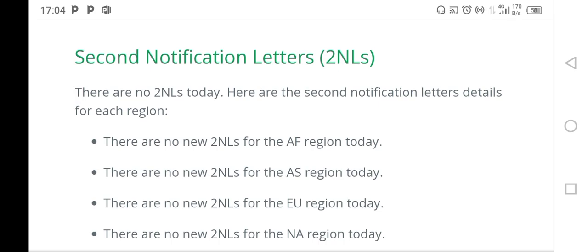Immediately you submit the DS-260, it doesn't mean that you're going to receive the 2NL. The DS-260 form that you submit has to be processed. You are also required to have your case number go current, which means that the cut-off number published in the monthly visa bulletin for that specific month shows your case number is below that cut-off number.